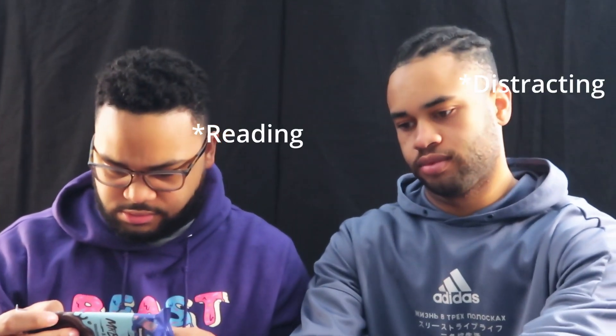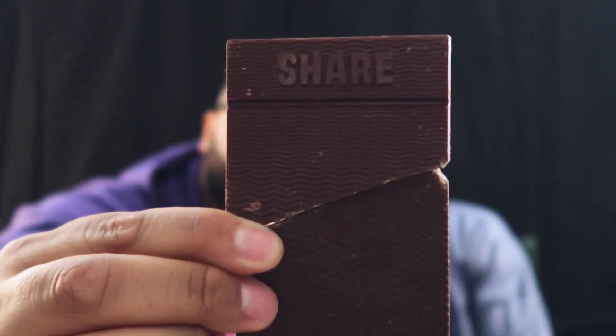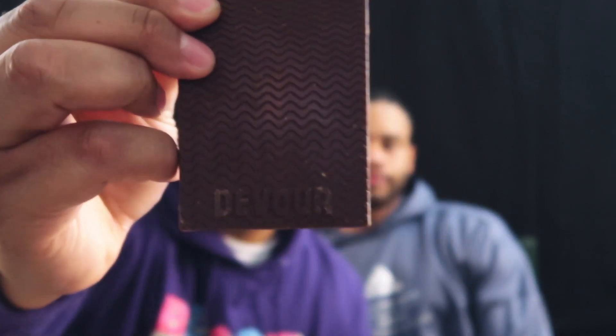This one has five ingredients — I'm assuming the fifth ingredient is quinoa. Let's open this up. This is what the bar looks like. It says 'share' on the top, which is definitely a recommendation, and 'devour' on the bottom, which is 100% a command.